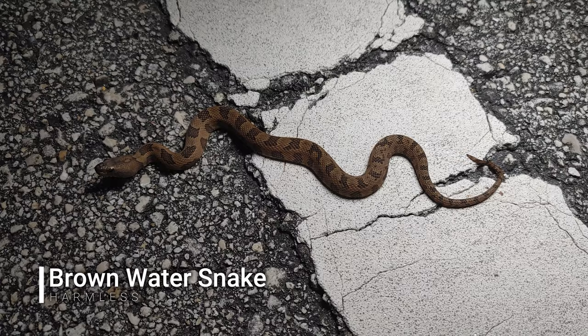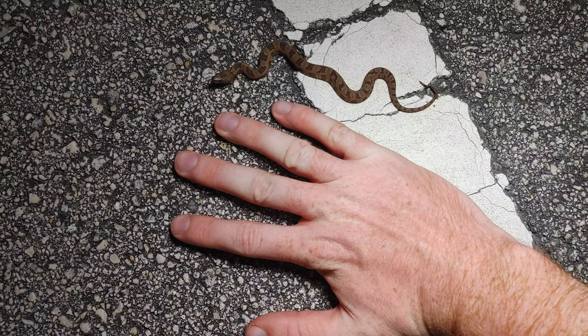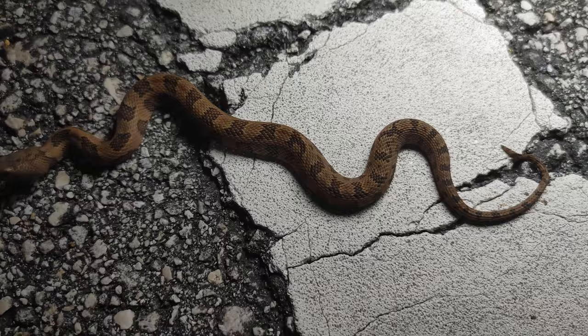Next snake of the night is this tiny brand new baby brown water snake. Look how cute he is — so adorable. Look at the size of him, about the size of my hand. Tiny little baby. It's baby season.